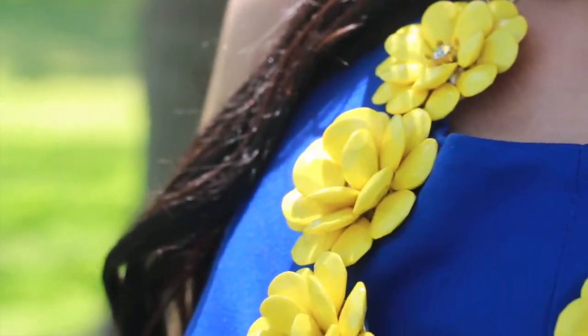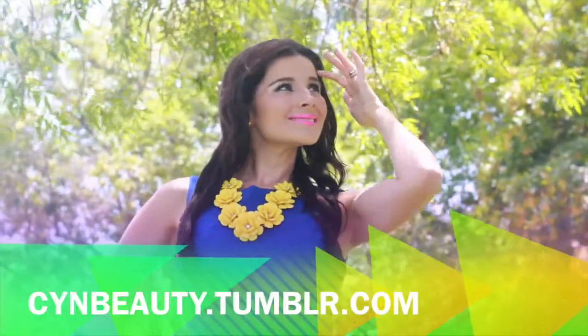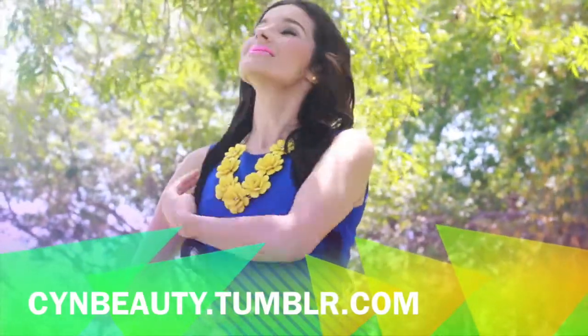To give this top a bright contrast pop of color, I wore my bright yellow floral statement necklace. Ladies, check out my blog for details on how to use the fashion color wheel to color block your outfits.